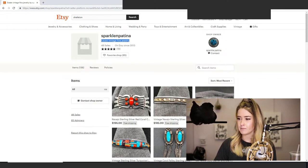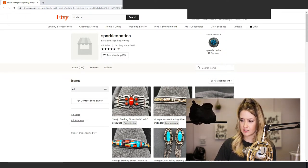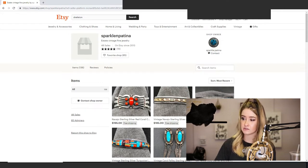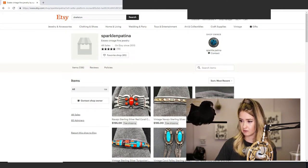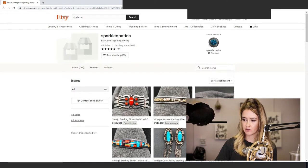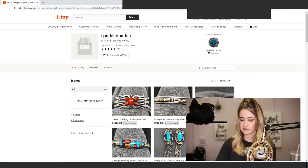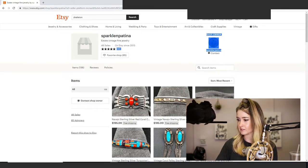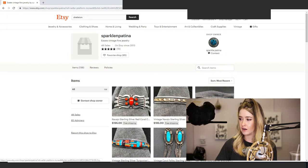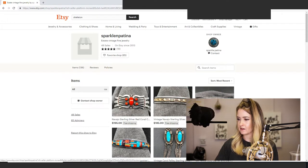A few things I would change: you definitely need to have a picture here — this is boring. You also need to use the function where you can build a big banner at the top instead of just this, which is quite boring. You can have a beautiful picture of your work, which is more visually stimulating and will help prevent a bounce rate of customers leaving the store. I would also recommend having a picture of yourself as a shop owner — people like to know they're dealing with a person, especially on Etsy.